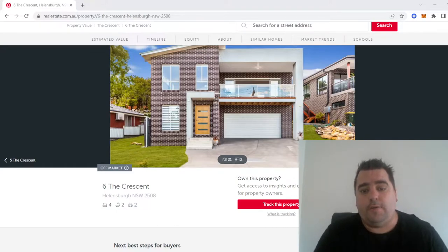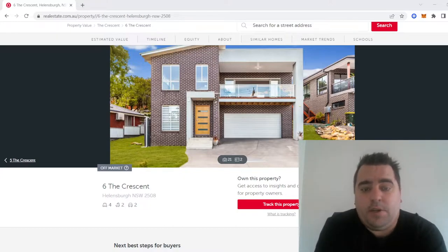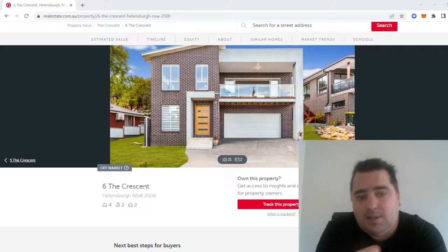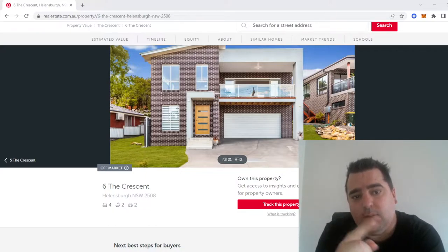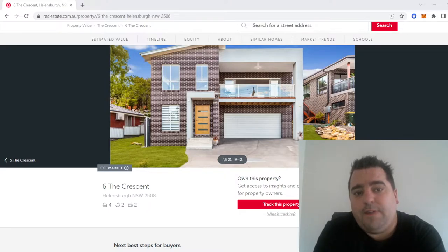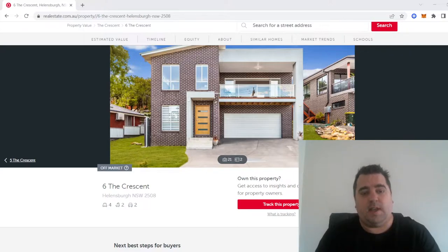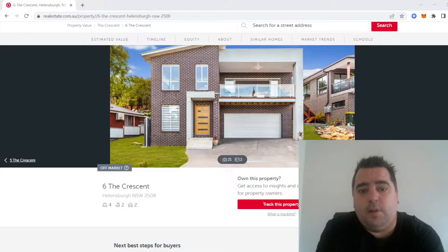We actually had quite a few issues with our build having to deal with the amount of rain in the Wollongong area. On the left-hand side of the block you can see the fence and how it's ticking up. But what you can't see is on that left-hand property, the red brick house, right at the back of the block, that's when it really ticks up. The build site is about five to six metres back from the street, and from the start to the back of the build site, we're looking at a two and a half metre rise. The steepest part is on the back right-hand corner.